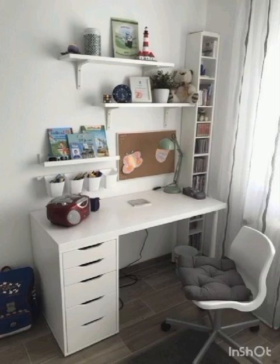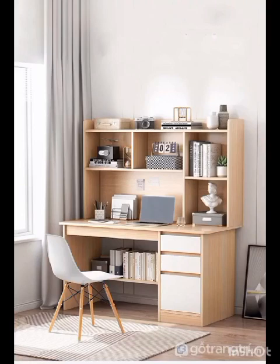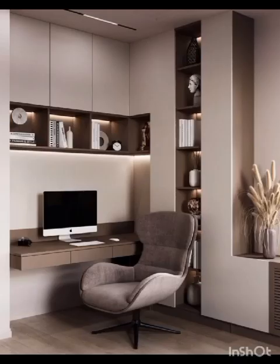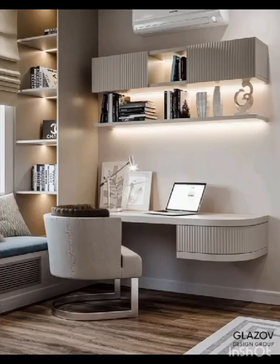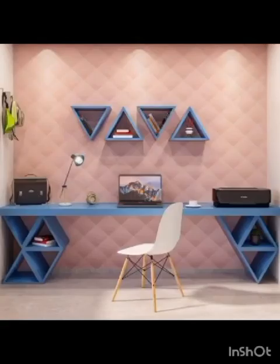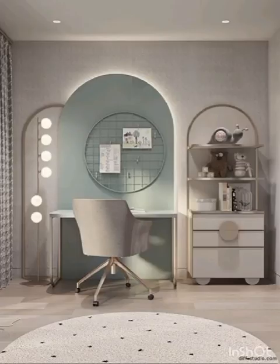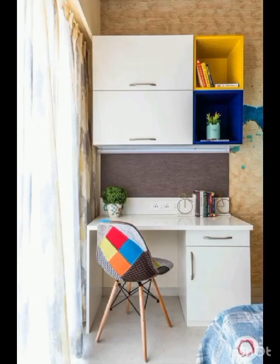If you have ever dreamed of transforming your workspace into a haven of sophistication and style, you are in for a treat. Our expertly curated collection of the most exquisite high-end study table designs will leave you inspired and eager to embark on your own home decor journey — from sleek and modern executive desks to beautifully handcrafted antique reproductions. We'll explore a variety of design styles, materials, and finishes, each epitomizing the epitome of luxury. Our goal is to inspire you to create a workspace that not only fosters productivity but also exudes an air of opulence.